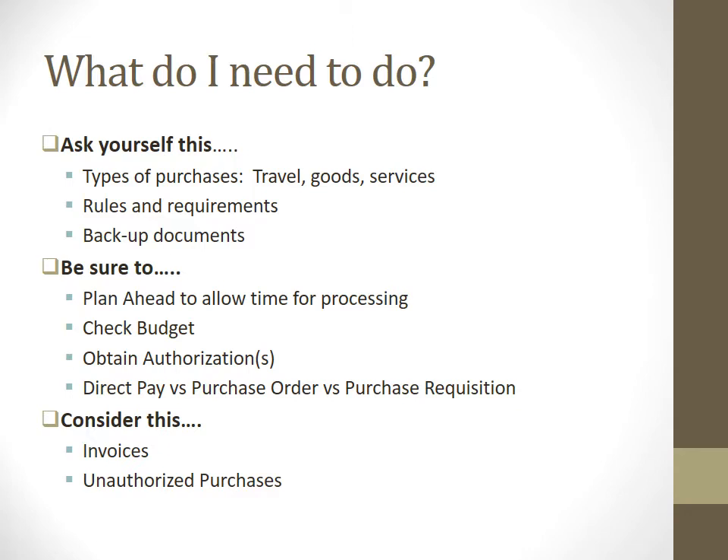There are two methods of making a purchase: either a direct pay or a purchase order or purchase requisition. We'll cover that here in a little bit. You also want to consider invoices and unauthorized purchases, which we'll also cover.